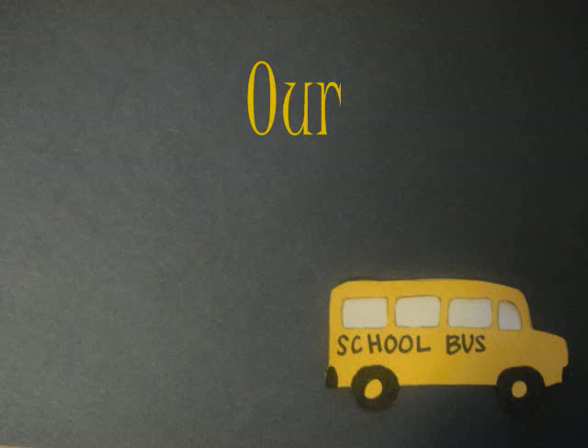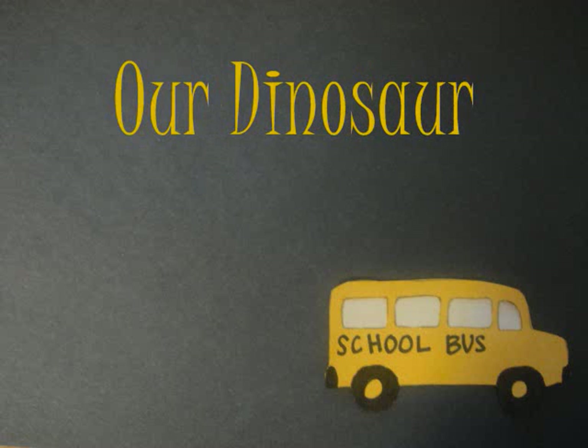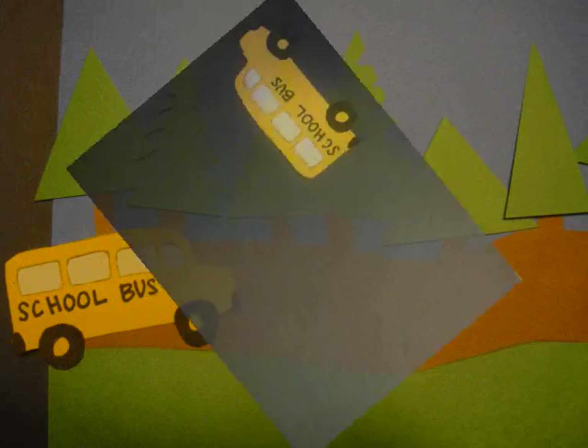Hey kids, today we're going to go on a dinosaur safari. I want you to watch out for any dinosaurs you see, and we'll try to identify them together. Are you ready? Let's go!